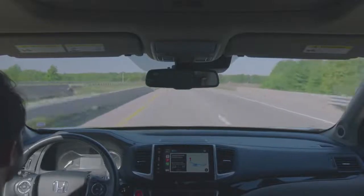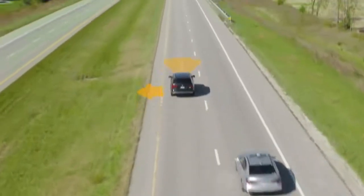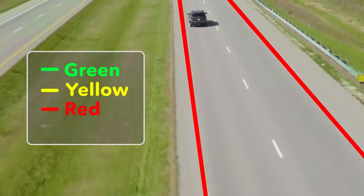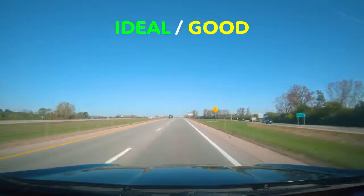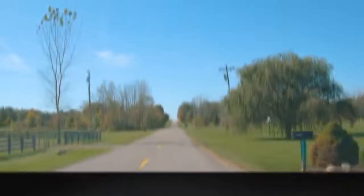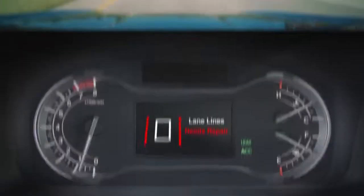When the vehicle is monitoring lane marking conditions, the system visually classifies lane lines to the left and right using four colors: green, yellow, red, and gray. Green and yellow classifications indicate ideal to good lane marking conditions. The system displays gray classifications when there are no lane lines, and red if the lane markings need repair.